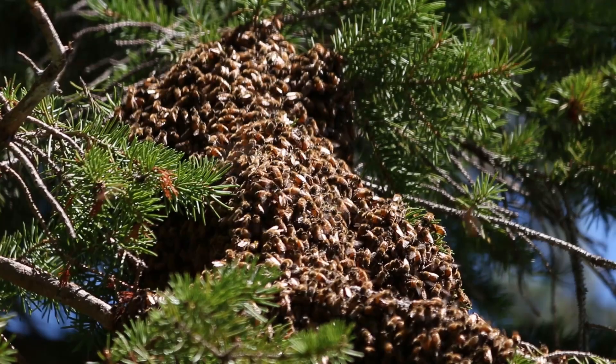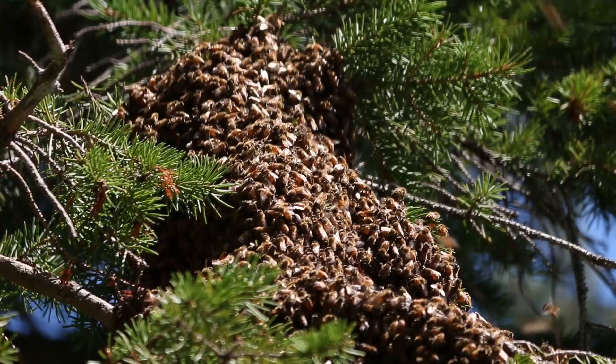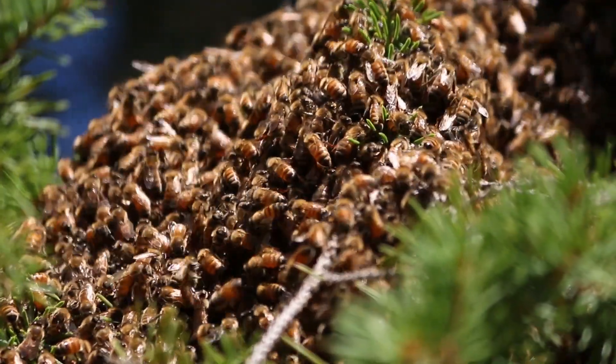Well, today we had a swarm. A lot of people get excited whenever they see a swarm because there's somewhere around 10,000 bees in the air, and that can be a little impressive.